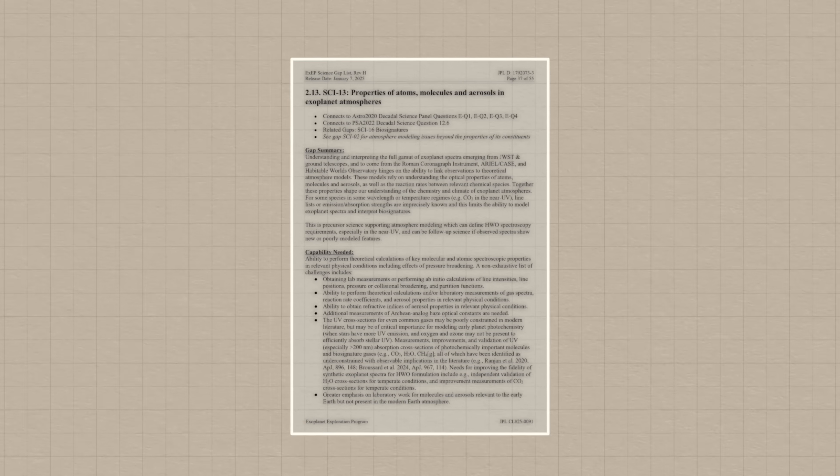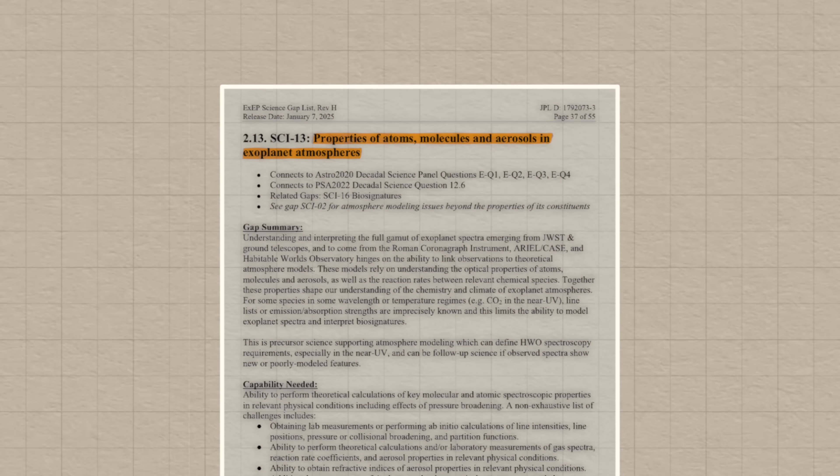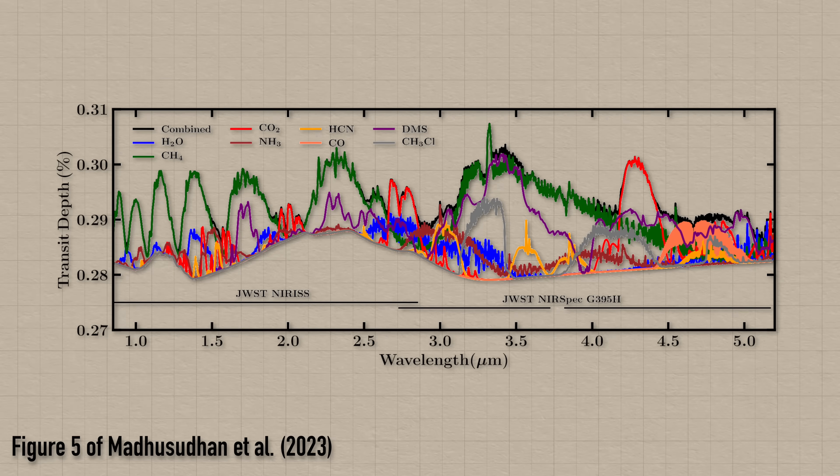Knowledge gap number 13: properties of atoms, molecules, and aerosols in exoplanet atmospheres. There are a plethora of different molecules that could be in an exoplanet's atmosphere, and we don't always have the lab data to know what wavelengths of light a specific molecule absorbs, or how different molecules behave as an atmosphere's pressure and temperature changes. So more chemistry lab work is going to be needed to build a bigger, better database of all these different molecules so we can better work out what an exoplanet's atmosphere is made of.